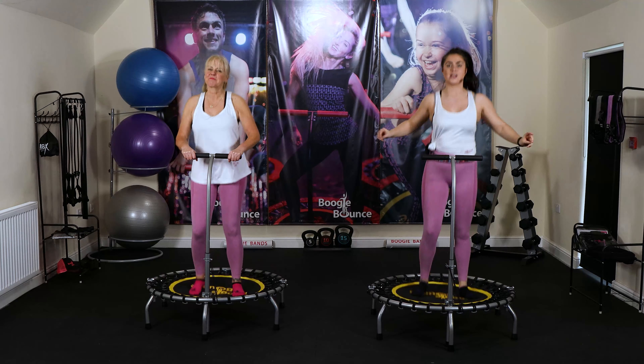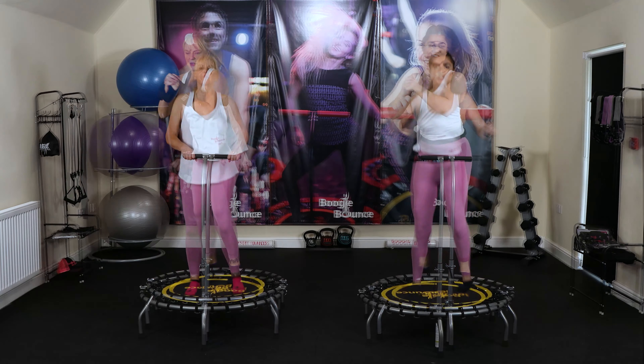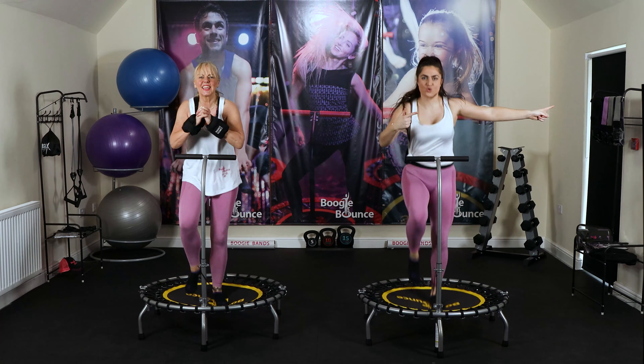Once the beginner phase is completed, the Boogie Bounce routines open a whole host of intermediate and advanced levels to complete, with additional strength and tone programs to complement your fitness journey.